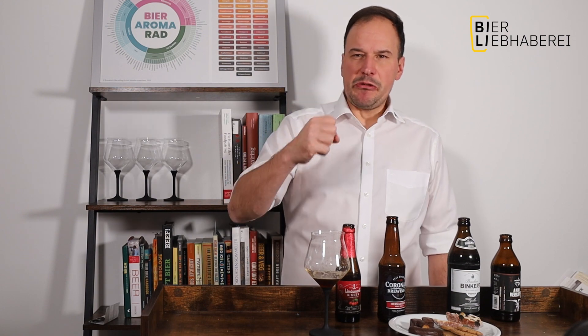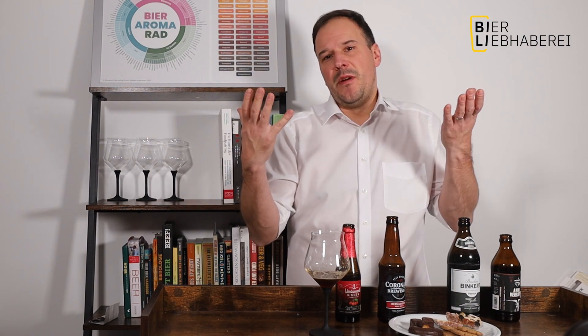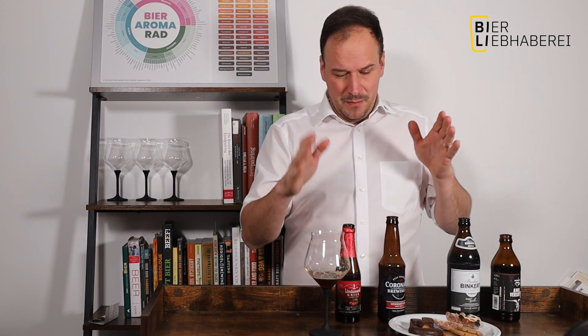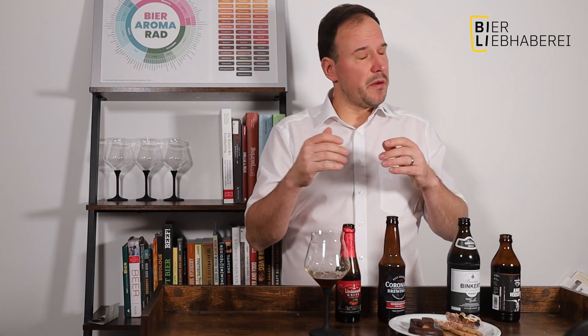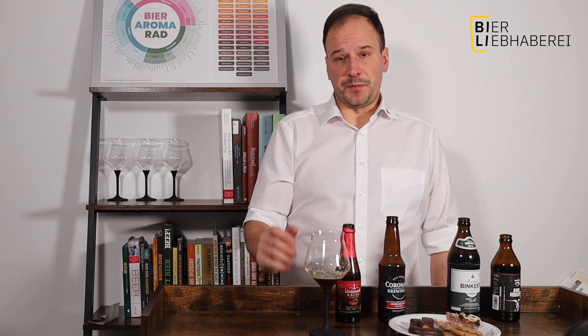Das ist halt so richtig was von gebrannter Mandel. Der schmeckt auch richtig schön nach Karamell, leicht nussig, ein bisschen Gewürznoten. Und das ist jetzt genauso, wie wenn ich über den Weihnachtsmarkt laufen würde und mir gerade ein paar gebrannte Mandeln nehme. Neben dem Kriek definitiv für mich ein absolutes Highlight – mega Food Pairing. Riesen Wow, was man dann auf der Zunge hat. Und das macht einfach Spaß.